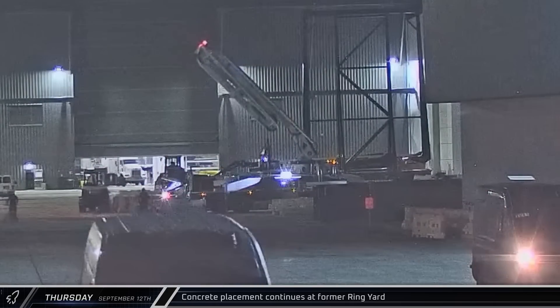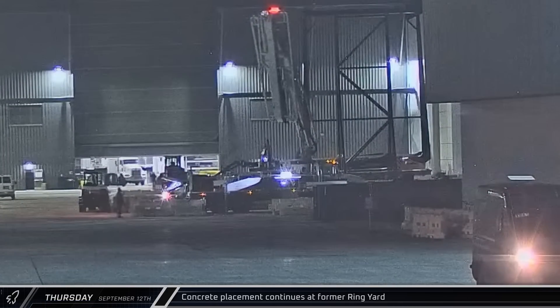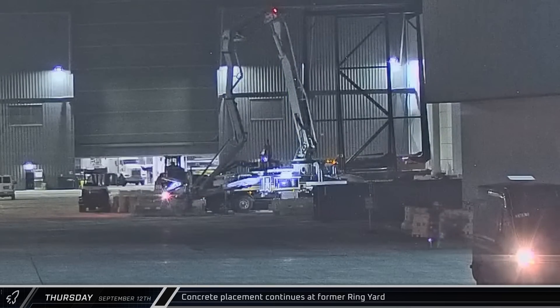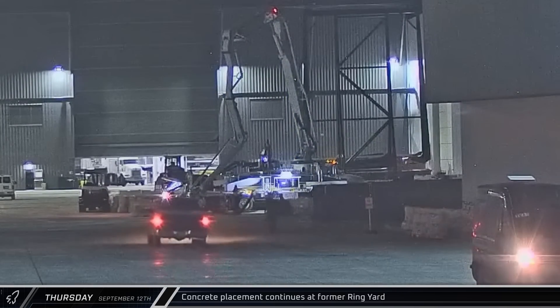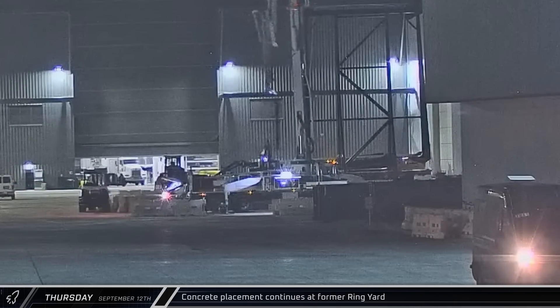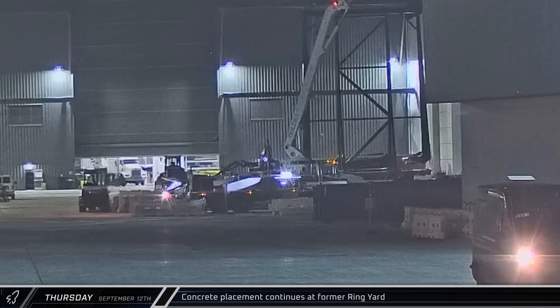With the rains passed for the time being, it was time for another round of concrete work as a concrete truck arrived and unfurled its boom. Over about a four-hour period early on Friday, crews worked to place fresh concrete in the former ring yard.